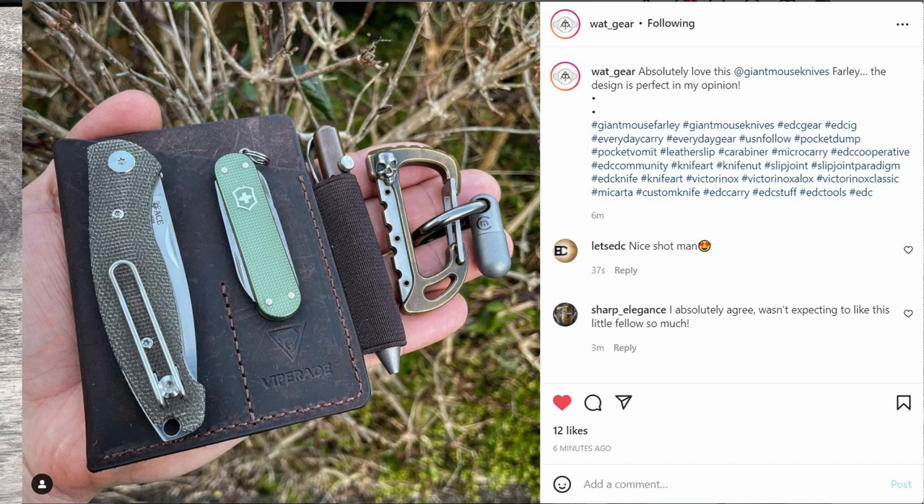First up is Watt_gear. He has a very nice post featuring the Giant Mouse Ace Farla — their newest slip joint. You can see it has a nice little nail nick, and he has the micarta variant. Deployment is done via the nail nick, with a nice little cutout and great access. It's a really nice little EDC and it looks like he's carrying it in a Viper-Aid organizer — a very premium and well-done pocket organizer. There's a little Cadet done in a very nice pale green color.